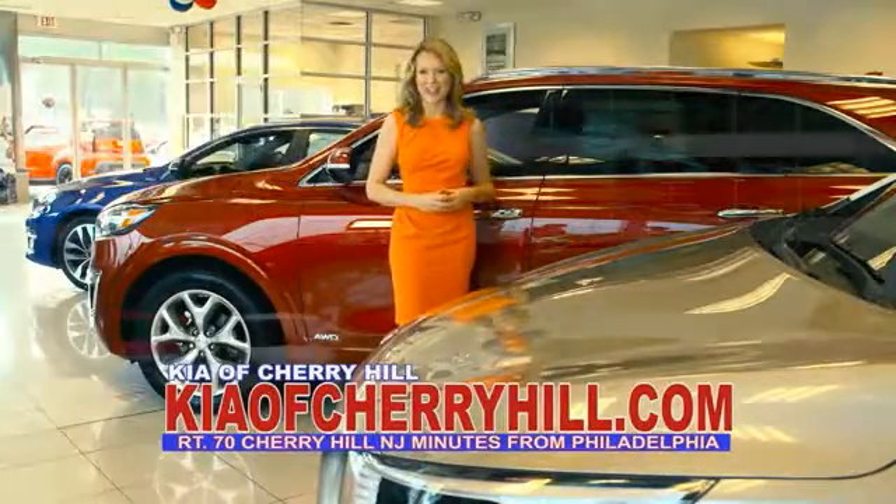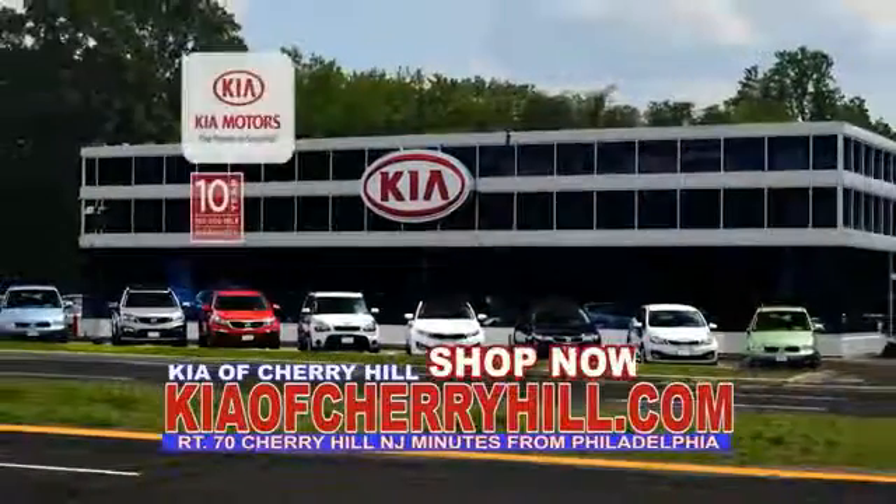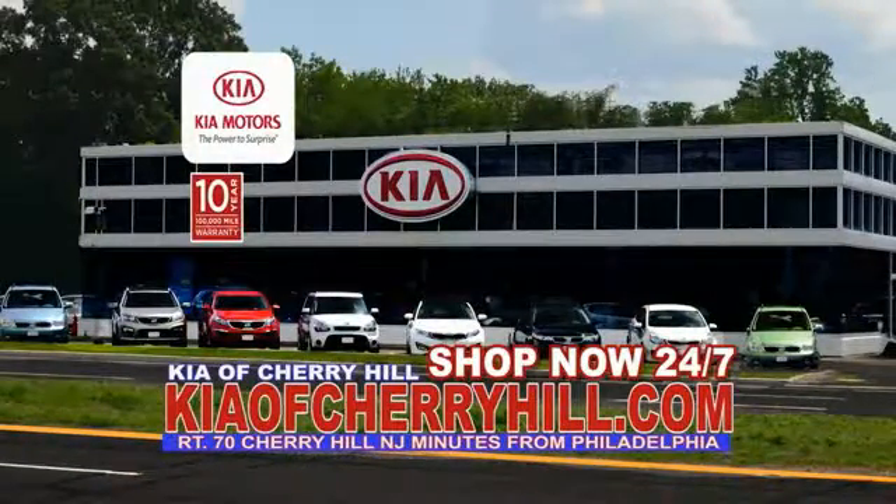You'll see great deals on nearly 500 new Kias at KiaOfCherryHill.com. Shop now, 24/7, at KiaOfCherryHill.com.